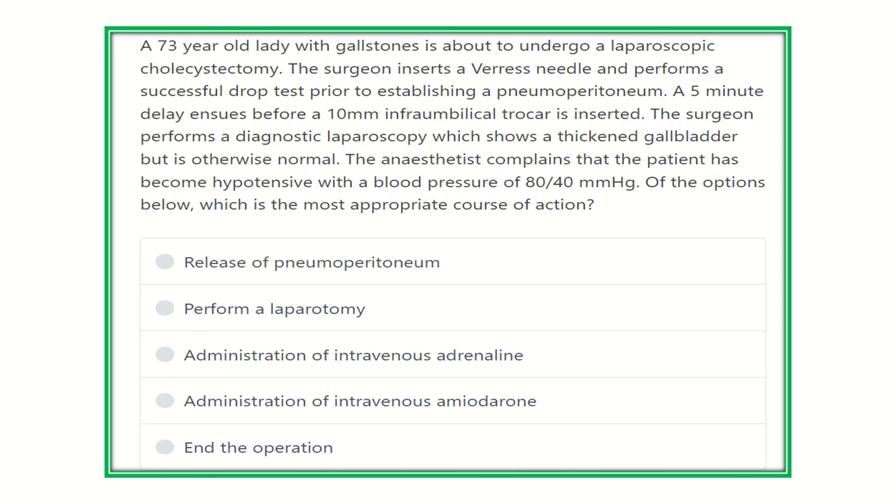Hello everyone, how are you today? We are going to discuss another question for MRCS. Solving questions is one of the best ways to pass the MRCS exam by carrying good marks. Here we will solve a question in different aspects to make your MRCS exam easy.